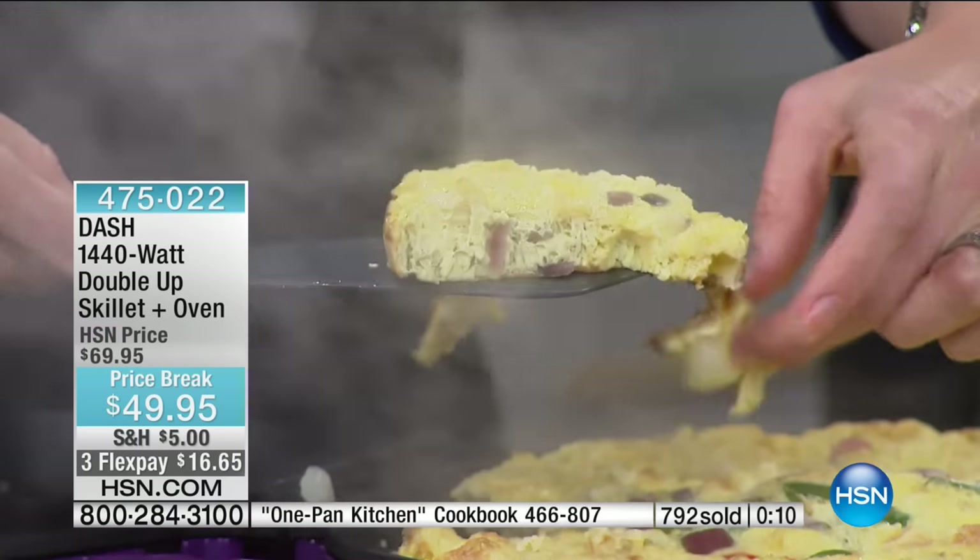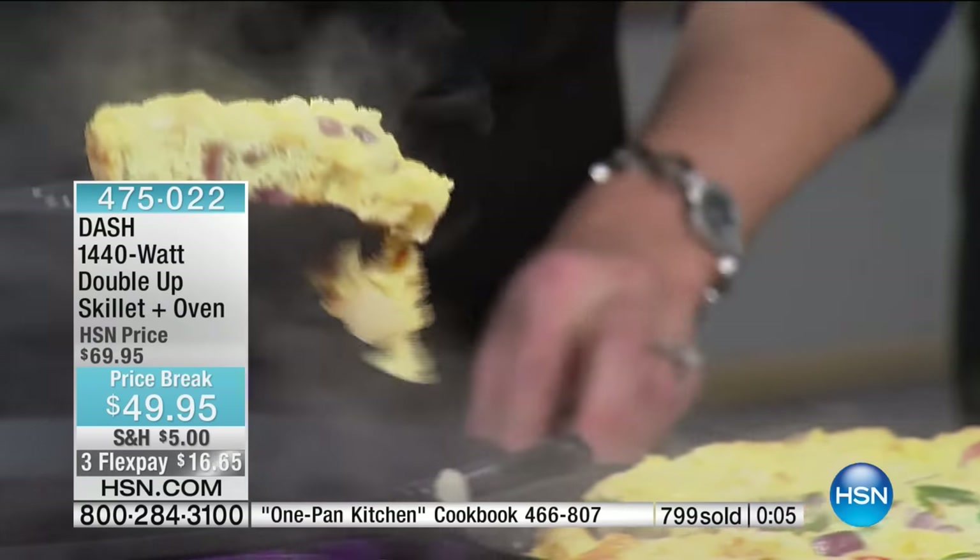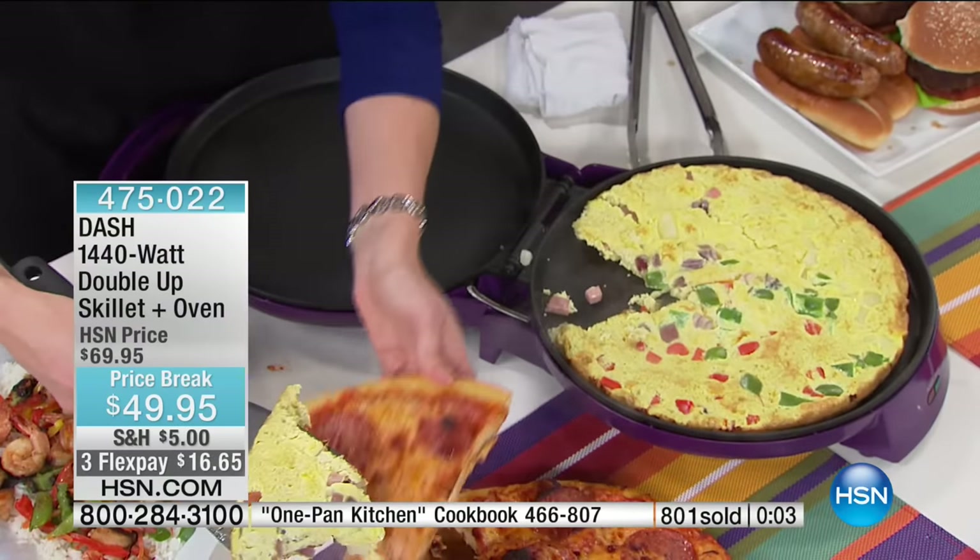There's that beautiful frittata — you can see the steam pouring off of it and the golden, beautiful crust on the edge. You're getting 12 inches of cooking space.